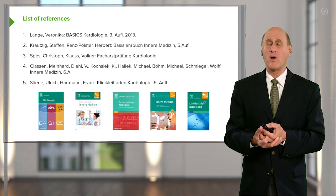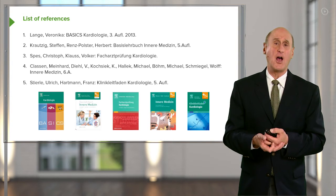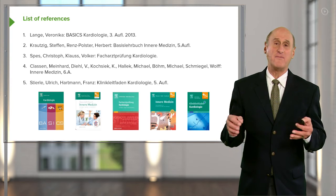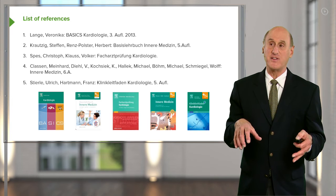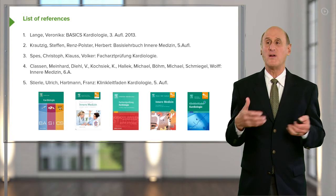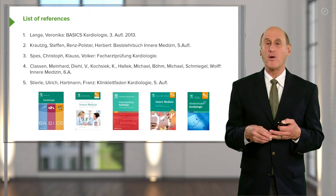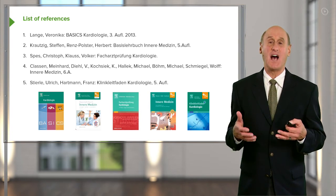That was a quick run through cardiac anatomy. There are a few references here to help you read more about it. What I've given you is a very quick overview — like viewing from an airplane at 35,000 feet. If you want a more detailed look, you'll need to do some additional reading to more fully understand cardiac anatomy. We're looking forward to the next lecture where we'll talk about the function of the heart — that is, its physiology.